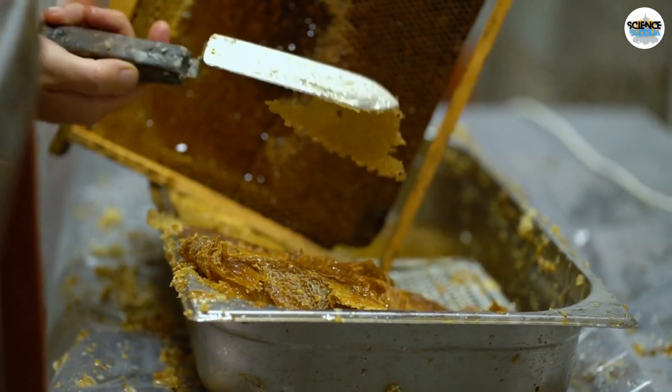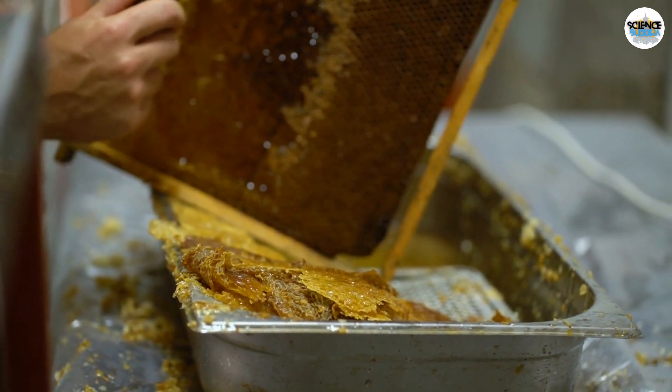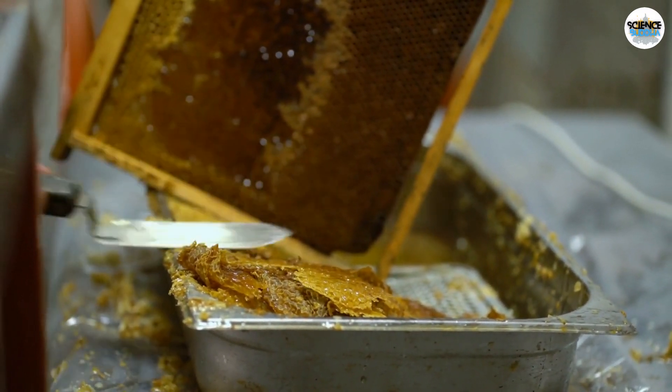Bees face a challenging puzzle: how to save up honey, the vital food source for the colony during the cold winter months. Honeycombs are their solution for this.